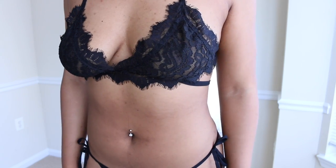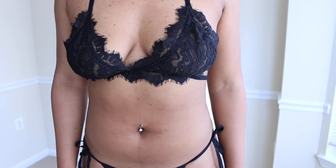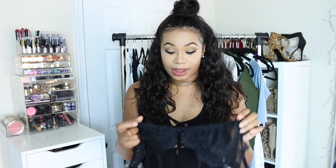It has these straps that kind of wrap around your waist and make it look really cute. It also has a criss-cross detail, giving it a little bit of added touch over your normal bralette type of thing. It's black and it looks great on me.